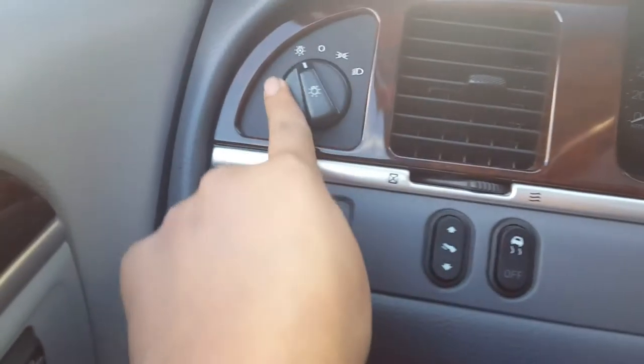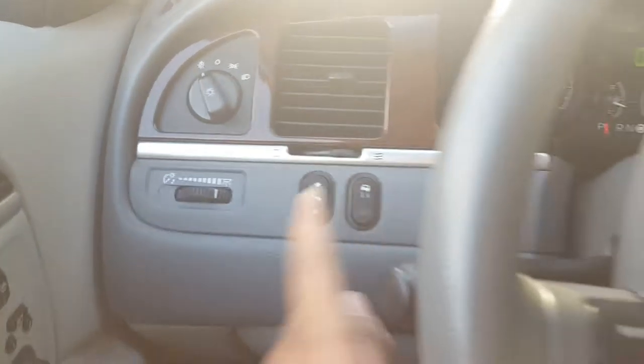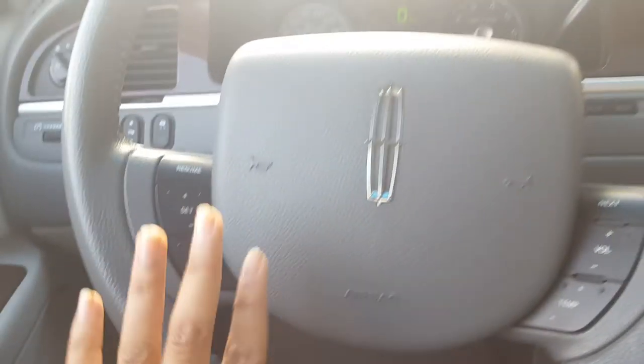You do have your power seating settings right here and your heated settings as well. It also comes with mirror and driver's seat memory.